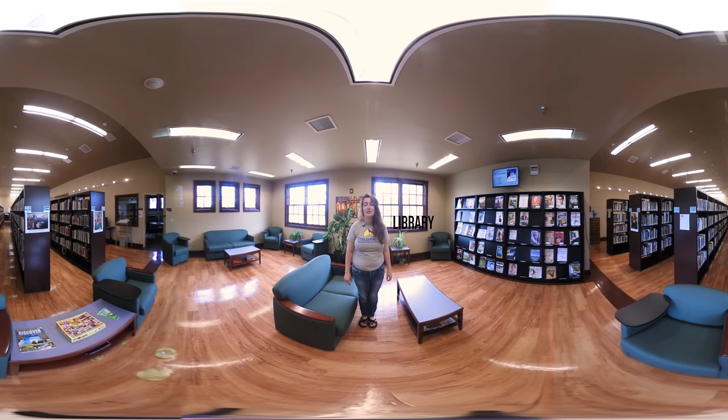This is the view from one of the reading spaces in the library. Here you'll have access to all the resources you need to stay on top of your schoolwork, and you'll be able to check out DVDs and books in your spare time.